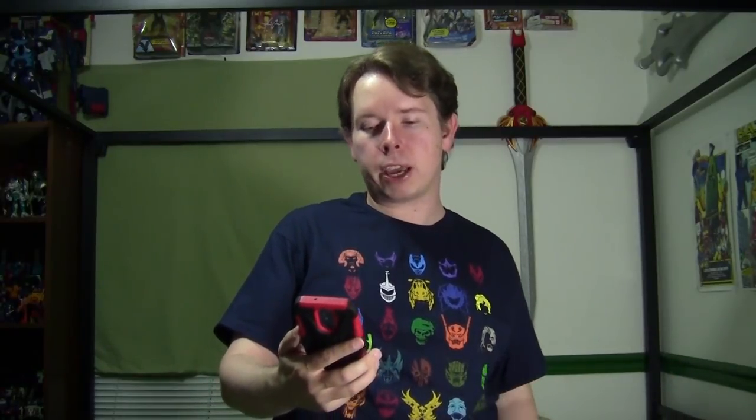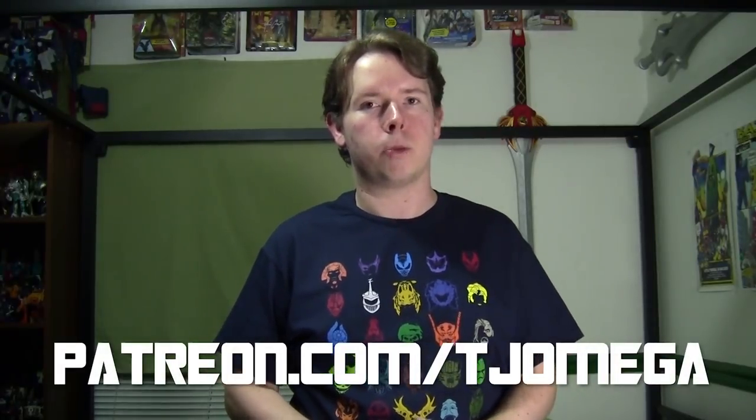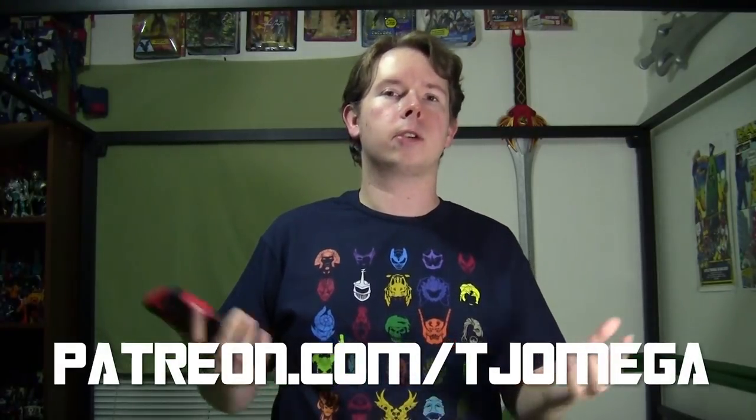Before we begin, a very big thank you to Hayden V, Stephen H, and Eric R. They are my latest patrons and they are helping to support this channel and make sure it can continue to thrive and grow. Thank you very much. If you would like to do the same and literally force me to get more videos put out, you can do it over at patreon.com/TJOmega.